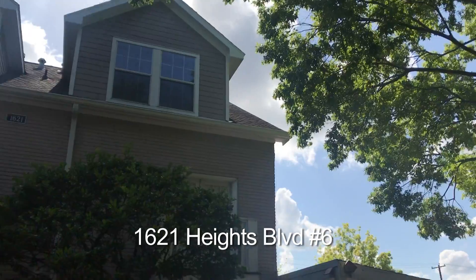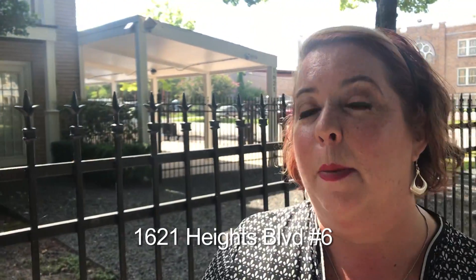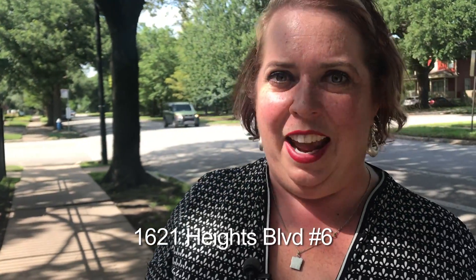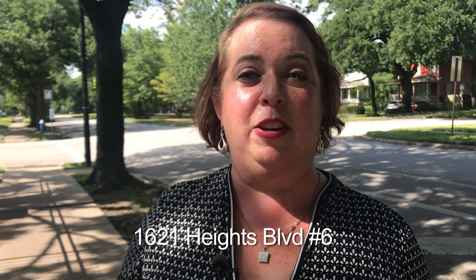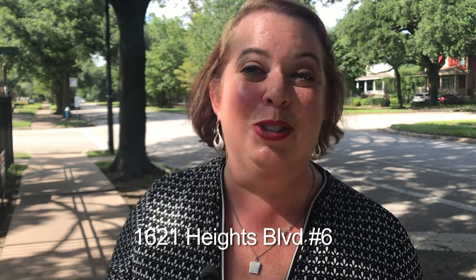Thank you for joining me at 1621 Heights Boulevard, unit number six, in the quaintest little complex in the best location on Heights Boulevard. My name is Amy Lynch Cole Flat, the Zebra Realtor with RE-MAX Metro. Looking forward to showing you this condo soon.